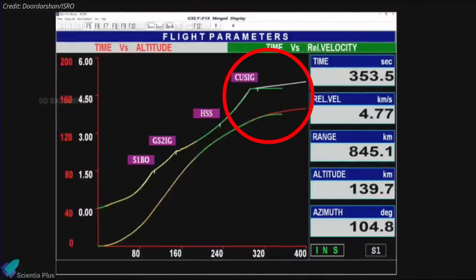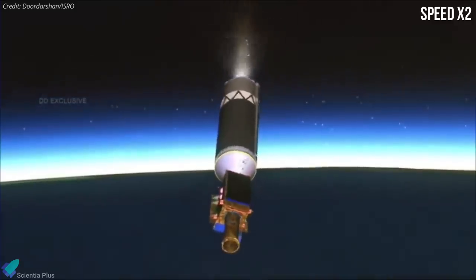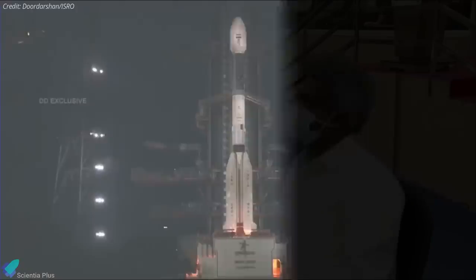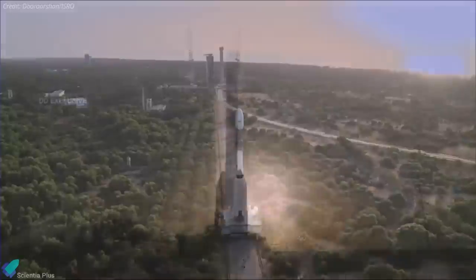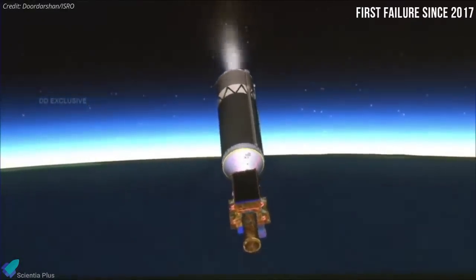Telemetry screens showed the stage losing altitude and velocity, while the animation showed the stage had clearly lost attitude control. Minutes of silence followed on the webcast before ISRO confirmed that the launch had failed. According to ISRO, the cryogenic upper stage ignition did not happen as planned due to a technical anomaly. The launch was the 14th flight of the GSLV, India's largest launch vehicle, and the 8th of the Mark II version, which uses a domestically developed cryogenic engine. This is the first launch failure for ISRO since 2017, after a run of 14 consecutive successful launches. ISRO is expected to perform another GSLV Mark II launch later this year, with several more to follow in 2022 and 2023.